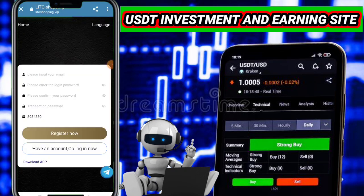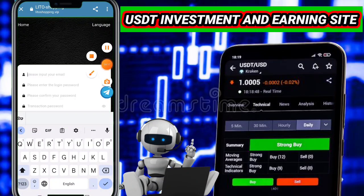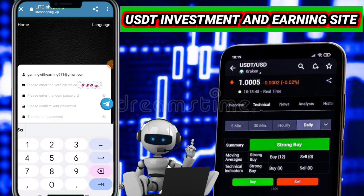Hey guys, welcome back to my new video. I know a lot of viewers search on YouTube and Google for the best USDT earning website, new USDT earning website, best USDT investment website, best shopping earning website. Today in this video I am talking about a new shopping earning website which gives you a lot of free USDT. You only need to complete your five orders.